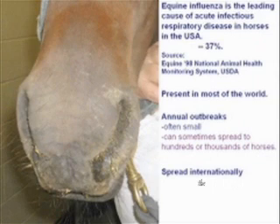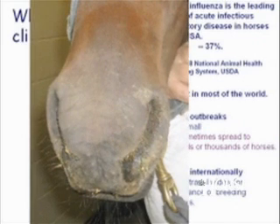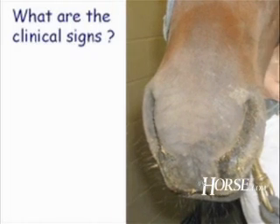What are the clinical signs of equine influenza? Fever is the most important sign. On the Fahrenheit scale, fever in the horse can go up to 105 or 106 degrees. A temperature of 103 is pretty common for equine flu.